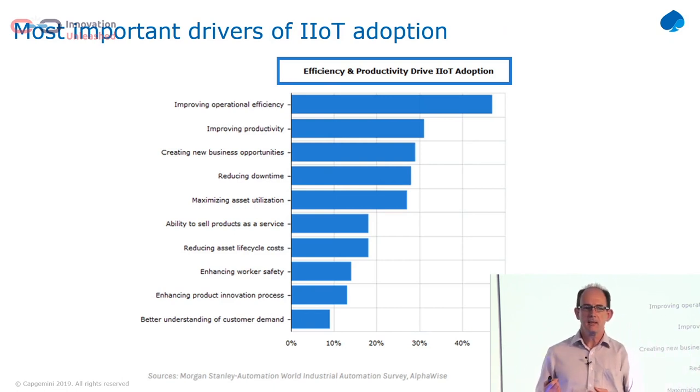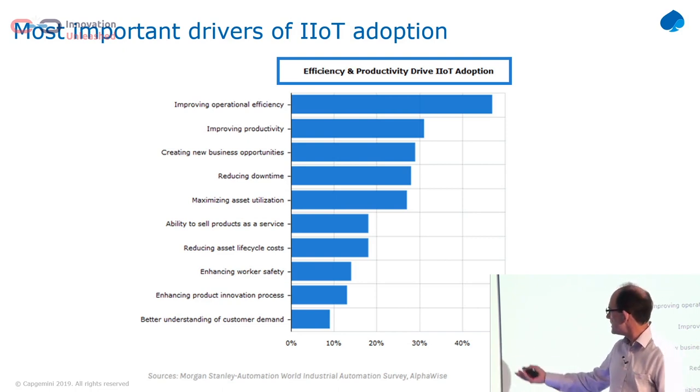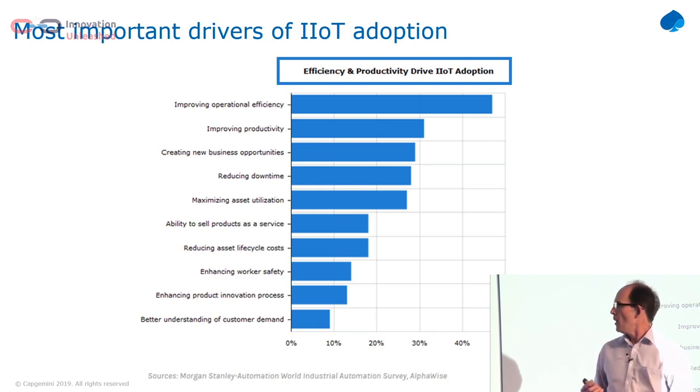Morgan Stanley did a review and asked: why are you taking industrial IoT into the factory? They created a graph from the answers. What you see is that most of the drivers are about efficiencies — operational efficiency, improving productivity. The other category is creating new business opportunities. What you don't see on this diagram are a couple of things I'm going to touch on on the next slide.